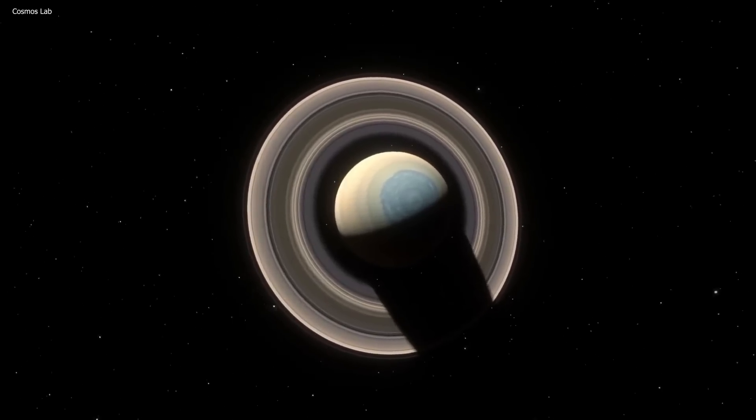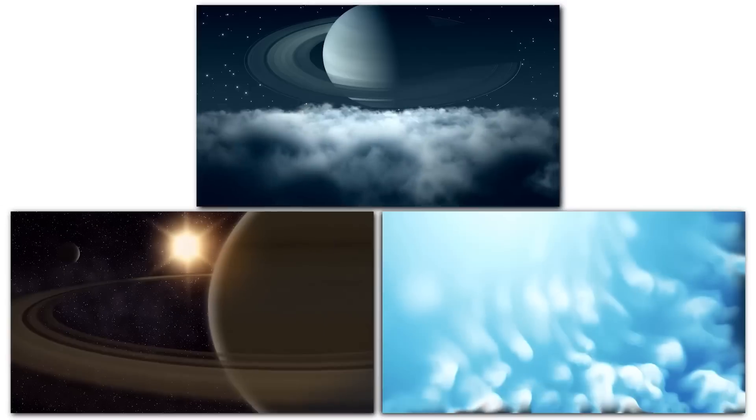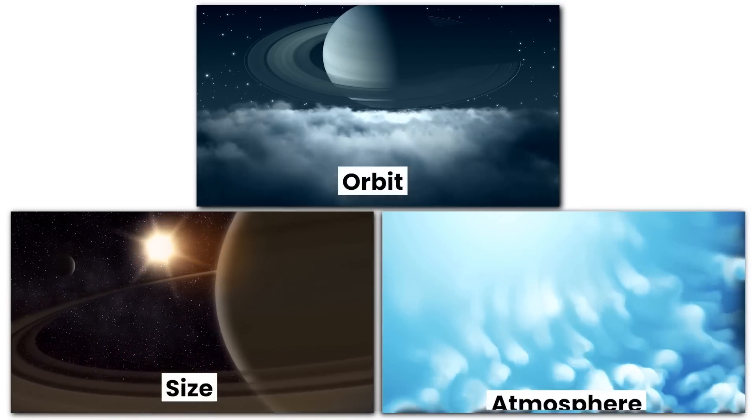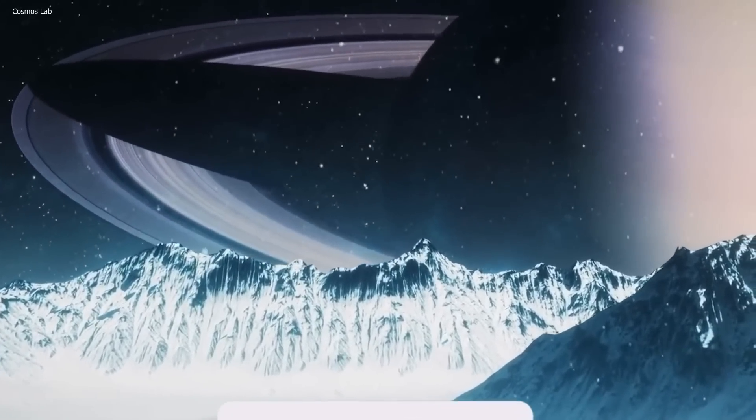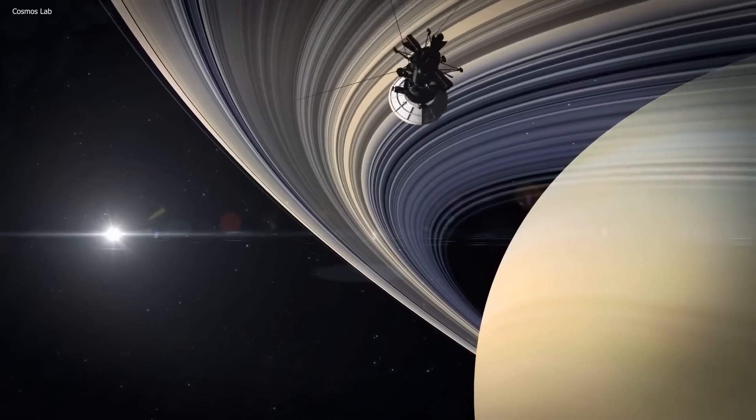In the following centuries, several other astronomers made observations of Titan and contributed to our understanding of its orbit, size, and atmosphere. It wasn't until the 20th century, however, that spacecraft began to study Titan in detail.